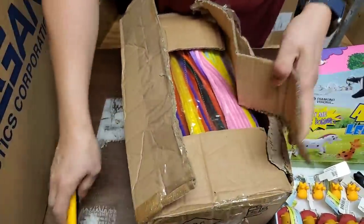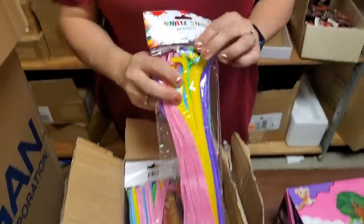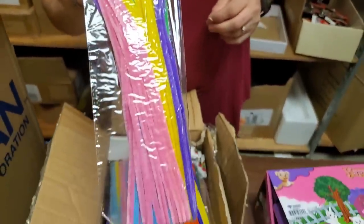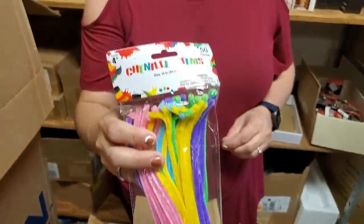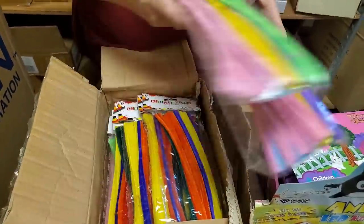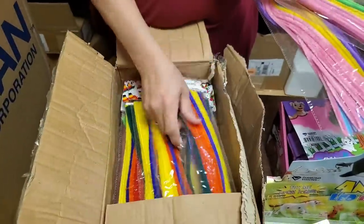I'm destroying this box. Is this a craft supply? Yeah — I've been trying to find more craft stuff. Pipe cleaners — or chenille stems. Different colors: we've got pastel and then we've got primary colors. Nice, so we'll probably list them like that.